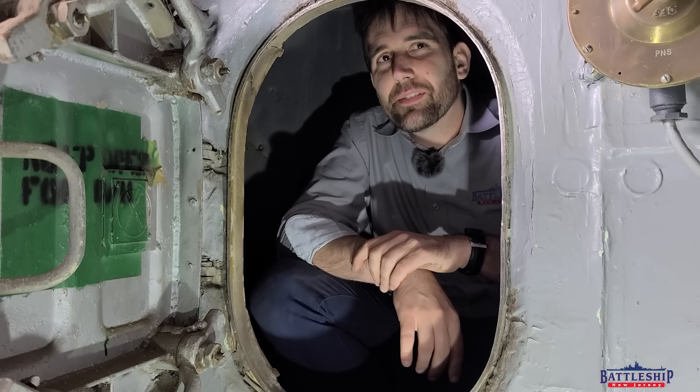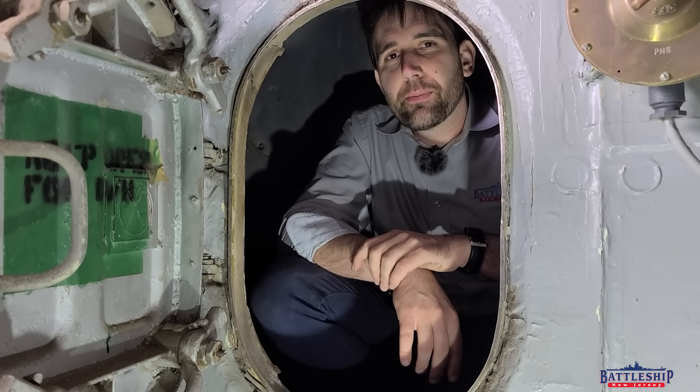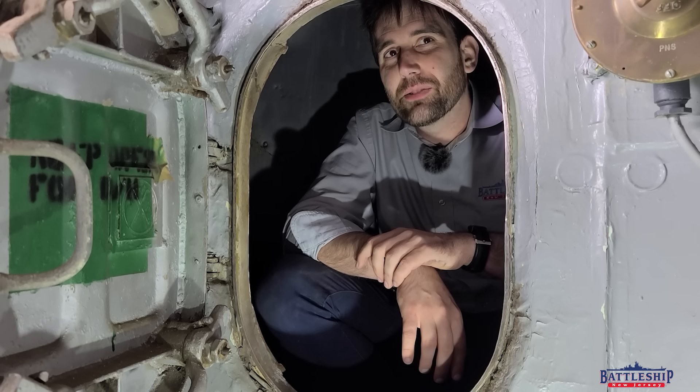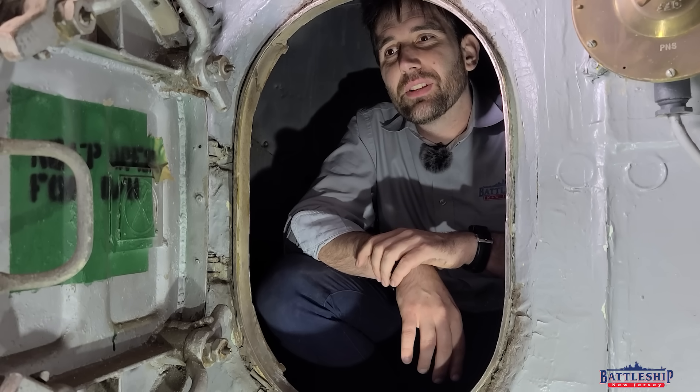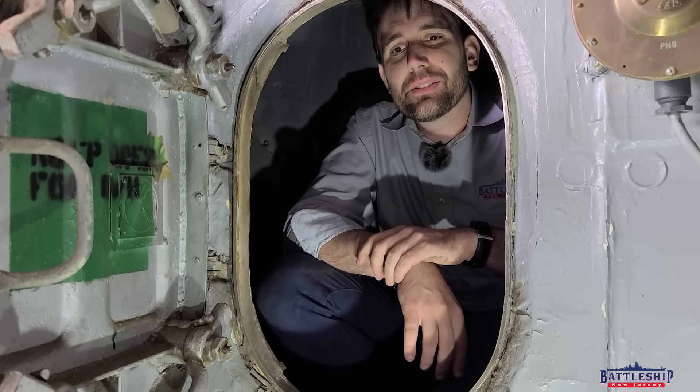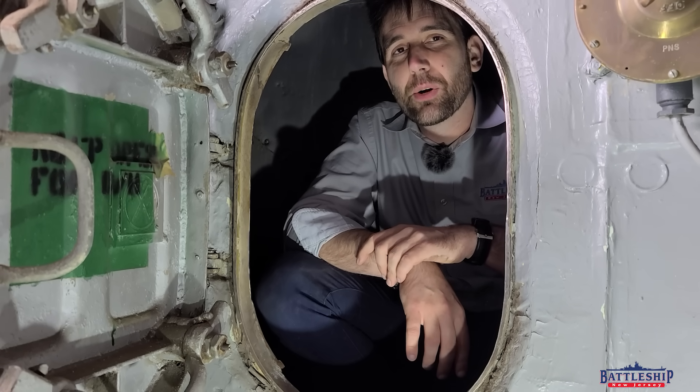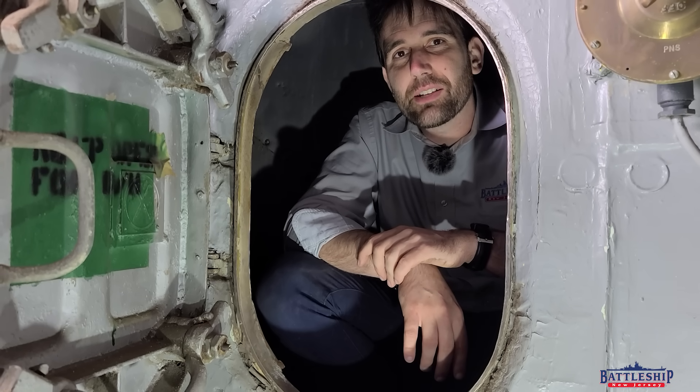Battleship New Jersey receives operating support from the New Jersey Department of State, also from a number of other businesses and private individuals like yourselves. We really appreciate your support. There's a link in the description below if you'd like to continue donating to allow us to keep exploring a ship like this. You can also support us by liking, sharing, and subscribing so more people find out about the museum and our channel. Thanks for watching.